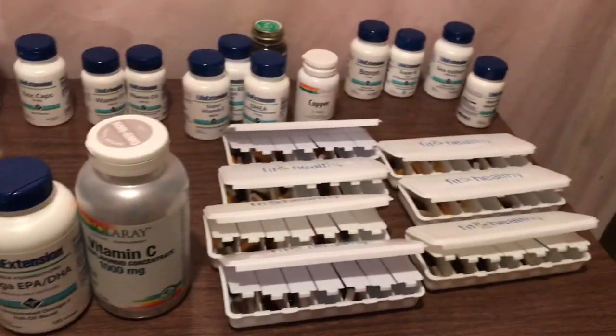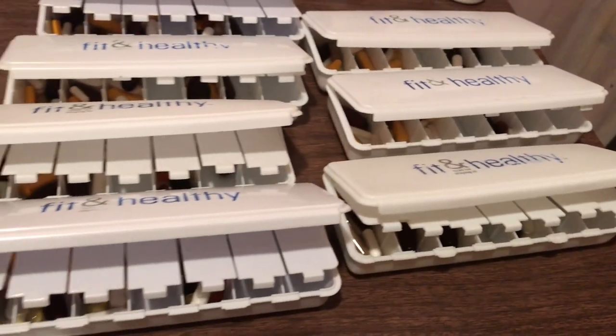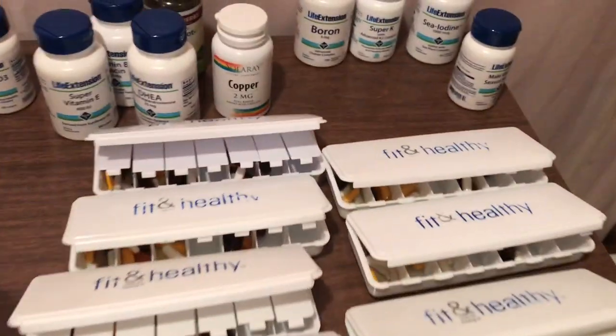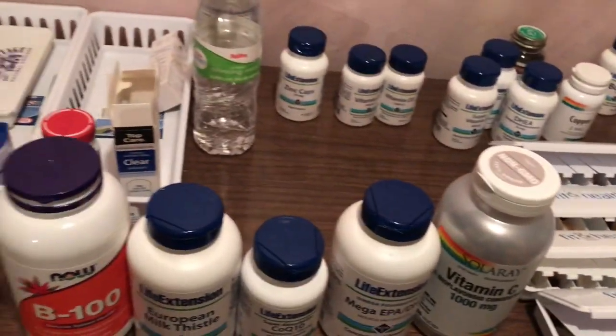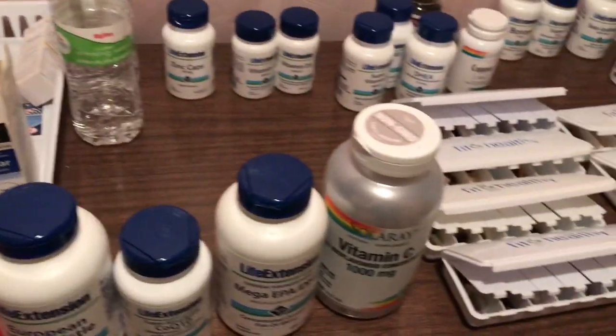I may even load up 21 bags of supplements. This organizer is enough for a week, so if I did this three times over, that'd be 21 bags. I usually pick up about 21 bags, put them all in there, and take that to the Philippines. I haven't had any trouble with TSA or anything like that.